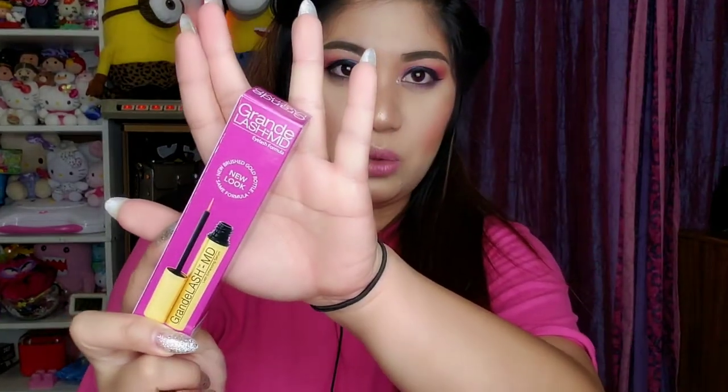They said I could pick whatever I wanted as my prize, and I chose the Grand Blush MD Eyelash Formula. I forget the exact price but it's pretty expensive, so that was a great win! Then I mixed some other items into the IBY Beauty paper bag along with the MAC bag.